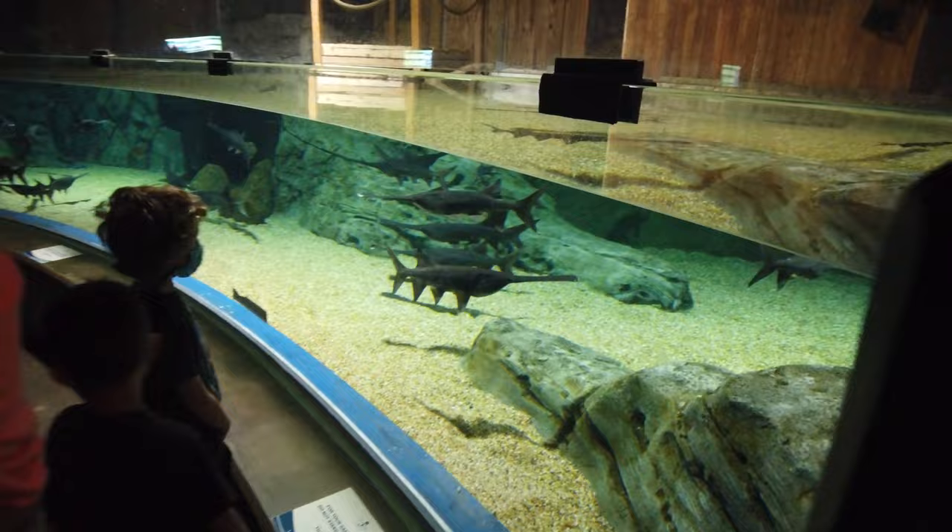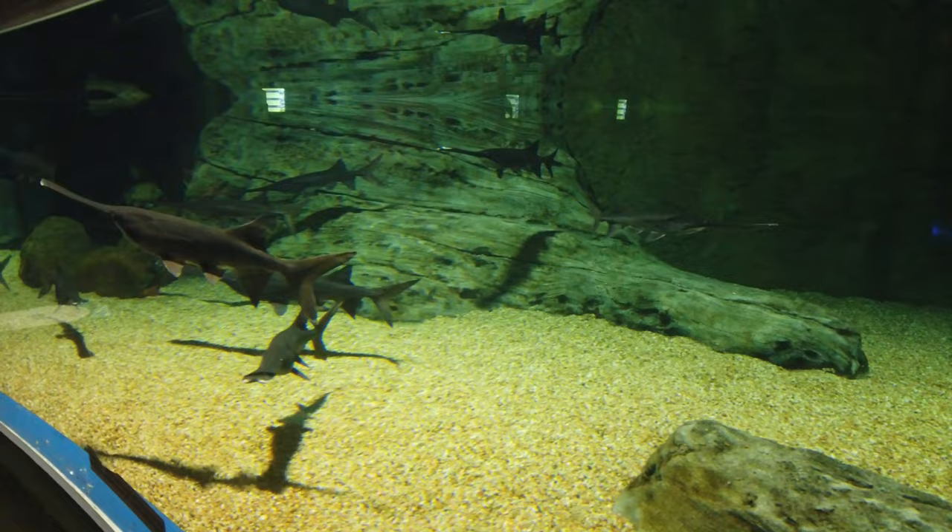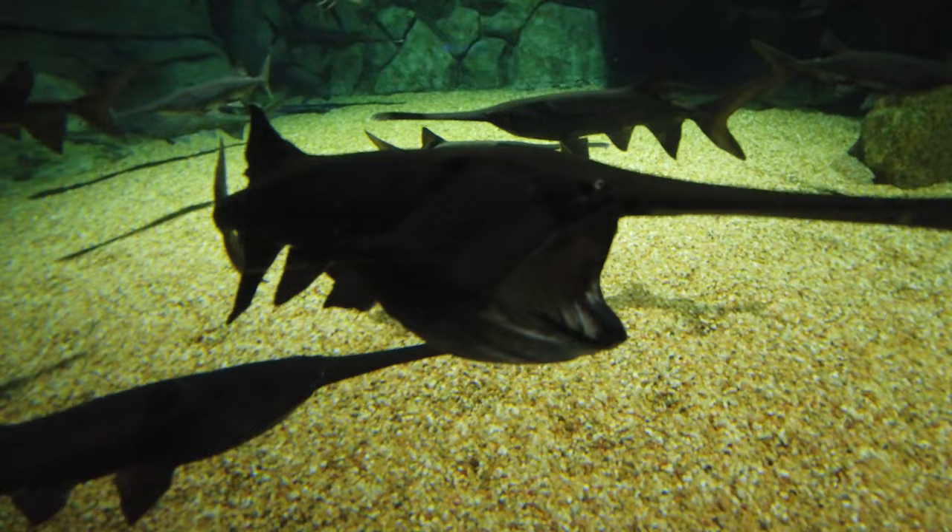One thing I'm a fan of when it comes to aquariums, as I'm sure many of you are, is seeing the many different fish that you've only ever seen on the Animal Planet channel. For example, like this paddlefish right here. I know they exist, I've just never seen them in the wild.